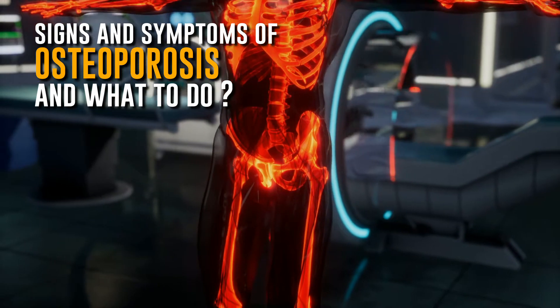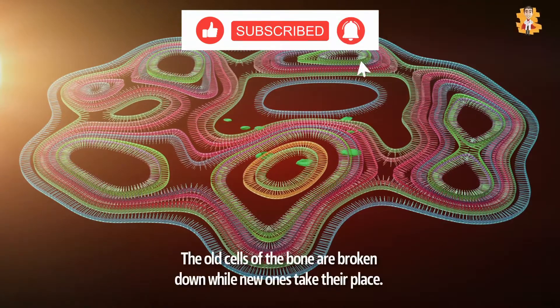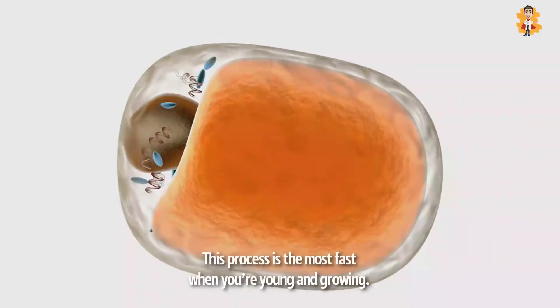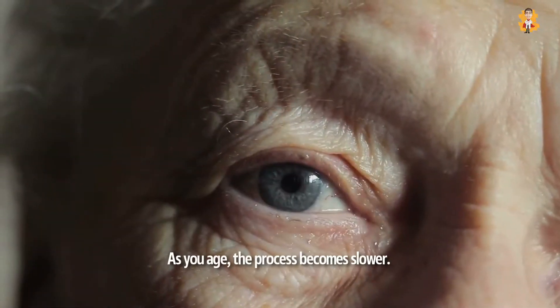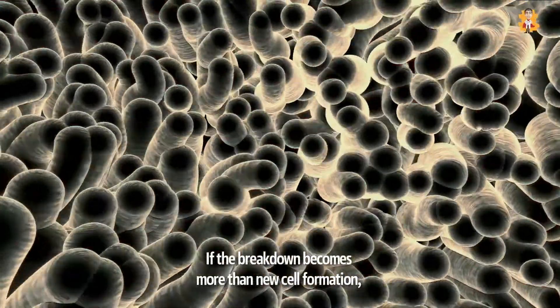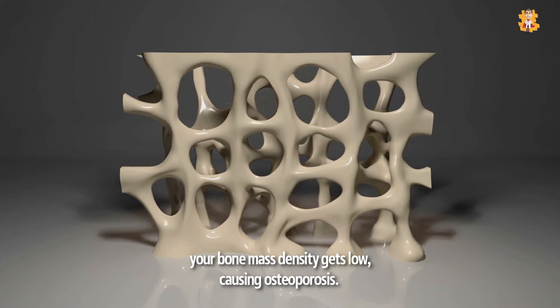Your bones stay in a constant state of renewal. The old cells of the bone are broken down while new ones take their place. This process is fastest when you're young and growing. As you age, the process becomes slower. If the breakdown becomes more than new cell formation, your bone mass density gets low, causing osteoporosis.